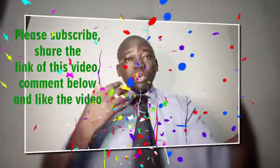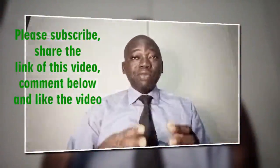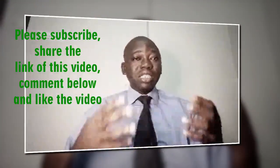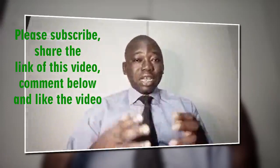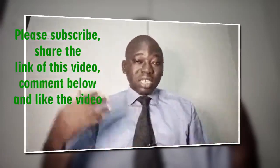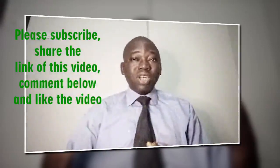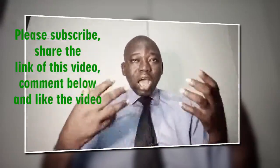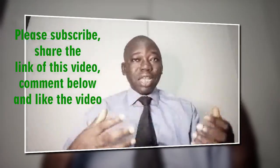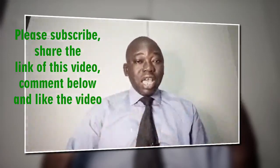I am Dr. Olubengadetitun, your host on this YouTube channel. The next video I am going to bring up is how do I get a credit card with a $3,000 limit guaranteed approval — this is basically for our audience in the United States, UK, Australia, and other advanced countries. I am going to talk about that immediately after this video.